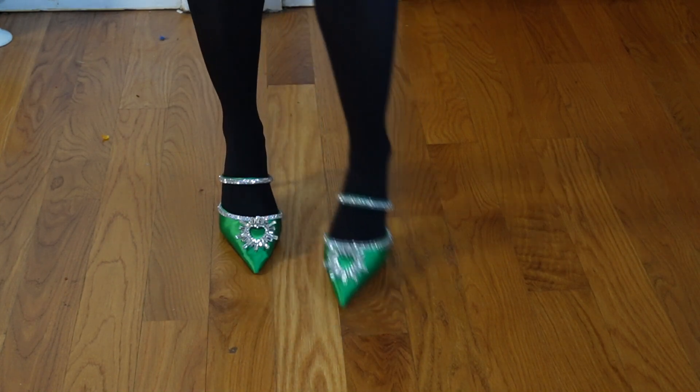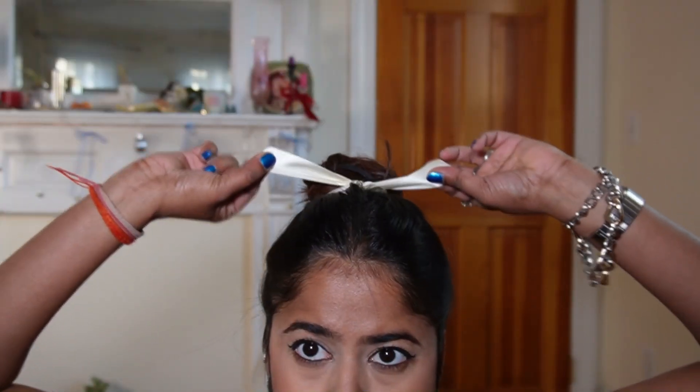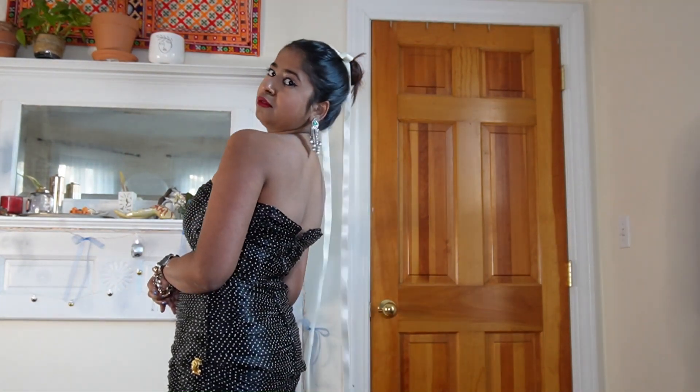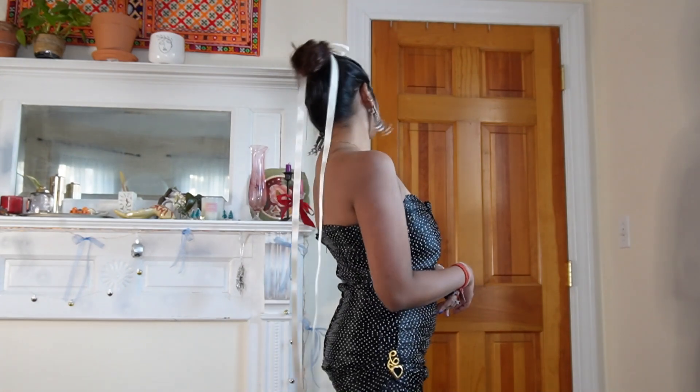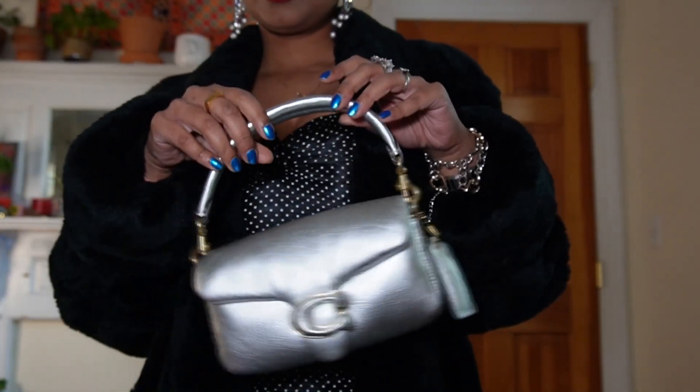I also added a ribbon bow to my hair — I am obsessed with bows. I feel like the top bun and the bow in the hair makes a huge difference to the outfit and literally pulls the look together. The showstopper piece is my black fur coat that I recently thrifted — it's a floor-length black fur coat. Now that's iconic. For the bag, I went for my metallic Coach pillow tabby because we're all about making a statement.